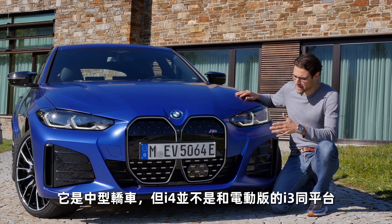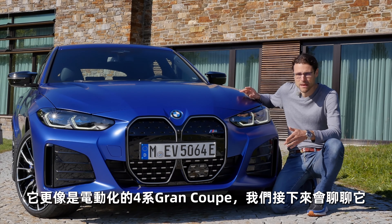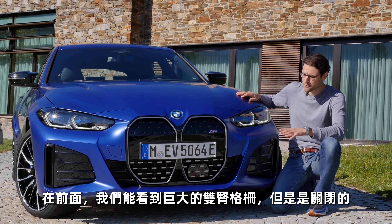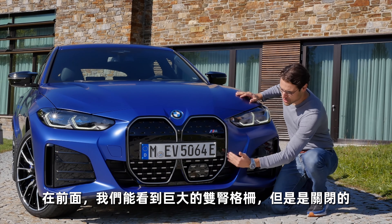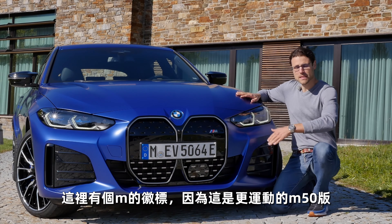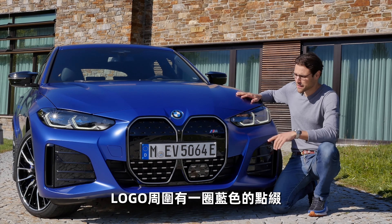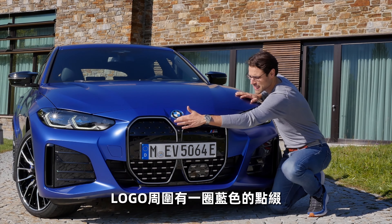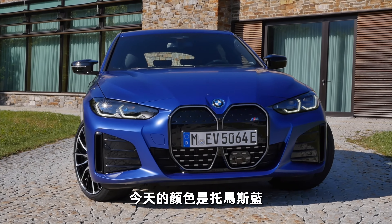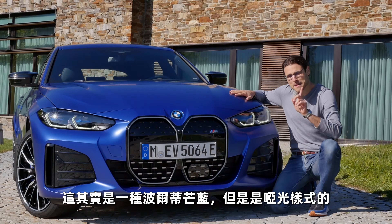Mid-size segment, but the BMW i4 is not an electrified 3 Series — platform-wise, yes — but it's more like an electrified BMW 4 Series Grand Coupe. Here in the front we can already see a huge double kidney, but it's closed. It has this M badge because this is the sporty M50 version; there are also base versions available. The blue accentuations around the logo signal the electric lineup. The color today is a true Thomas blue — Portimao blue, but in the matte styling.